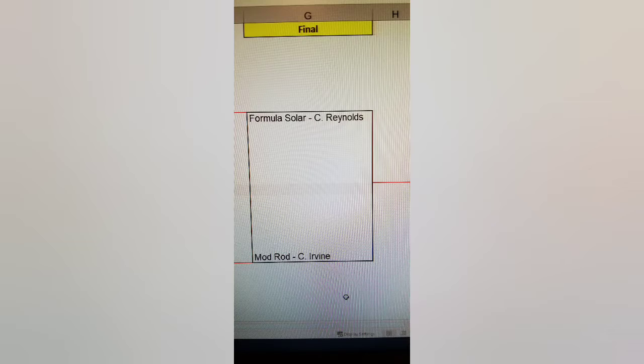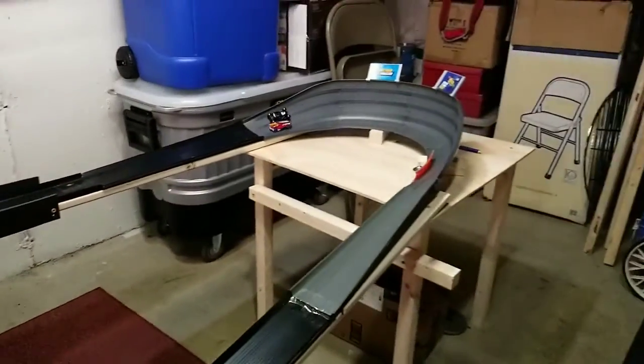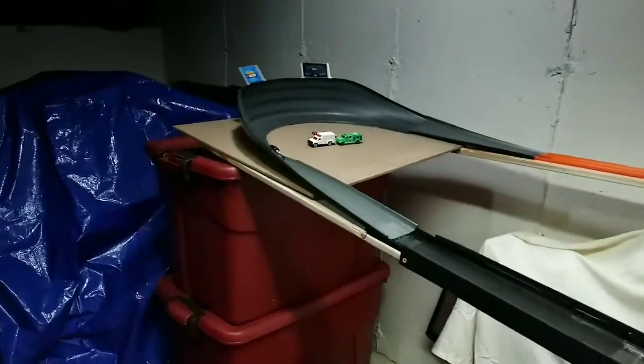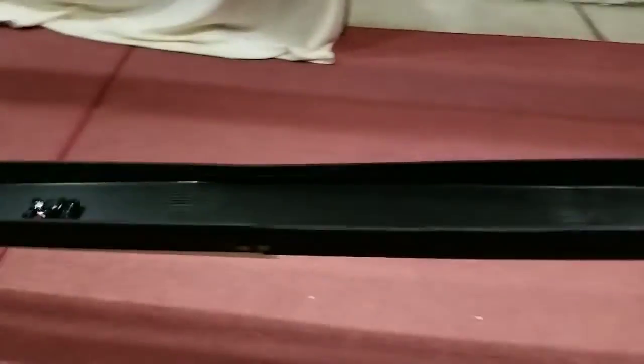Here are your finalists: Chris Reynolds in the Formula Solar and Caleb Irvine in the Mod Rod. This will be a best of 7. Both cars strong into turn 1, neck and neck. Mod Rod has a slight lead into turn 2 but is wavering. Formula Solar catches up and passes going into turn 3. It's Formula Solar for the win — 1 to nothing. Race 2: Both cars flying into turn 1, but Mod Rod takes off out of turns 2 and 3. The camera can't even keep up with him. Ties it up 1 to 1.